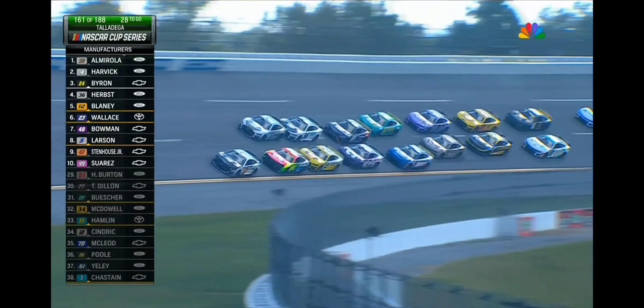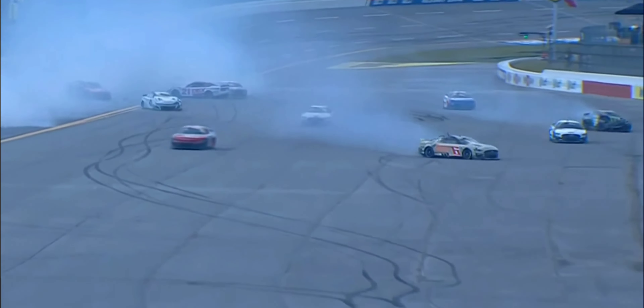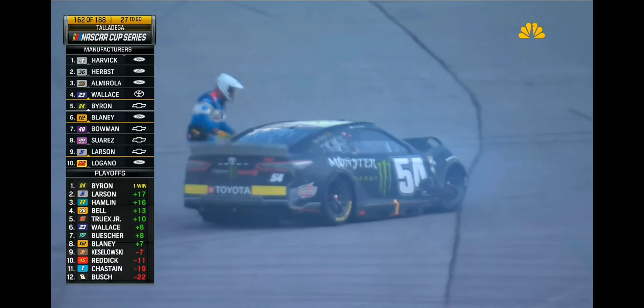Trouble right here in the tri-oval — a hard crash. Carson Hocevar is involved in the crash, Austin Dillon is involved in the crash, breaking out at the exit of the tri-oval. Brad Keselowski pounds the inside safer barrier, and Ty Gibbs gets a piece of it as well. Looked like Carson Hocevar got a little bit sideways, perhaps got turned around, and that triggered the crash, sliding across the start-finish line. That puts us under the caution flag with 27 laps to go. Kevin Harvick is the race leader — it's Harvick, Almirola, Riley Herbst, William Byron, Bubba Wallace under caution.